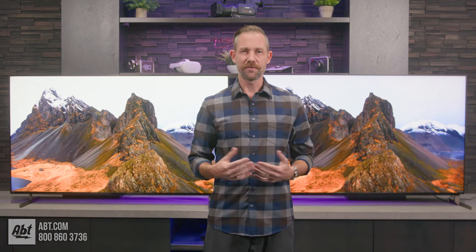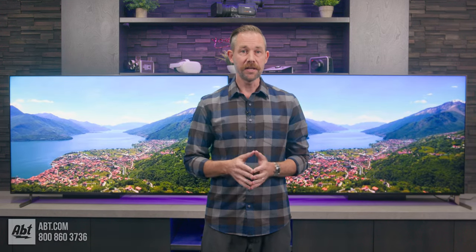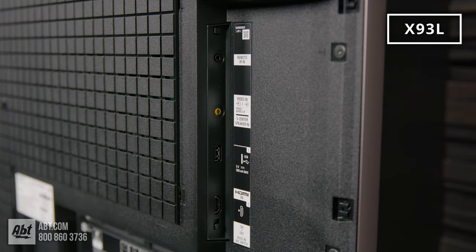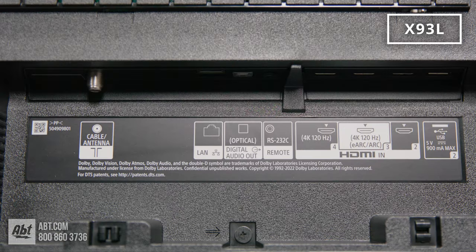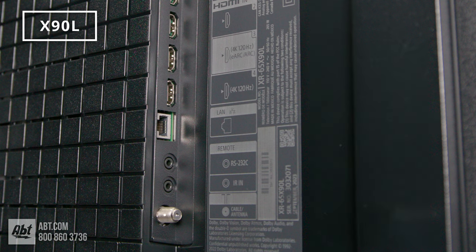Now for the connections — you're not going to see any differences there, but I will mention they each have four HDMIs, with two of them being 2.1s that support all your next-gen gaming features. Each model also has an antenna connection with an ATSC 3.0 tuner for getting over-the-air 4K broadcasts when they are available.